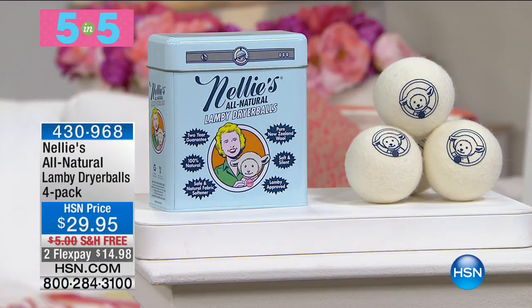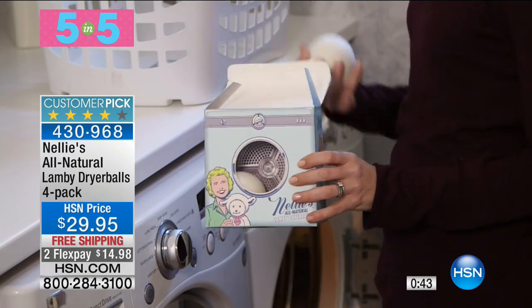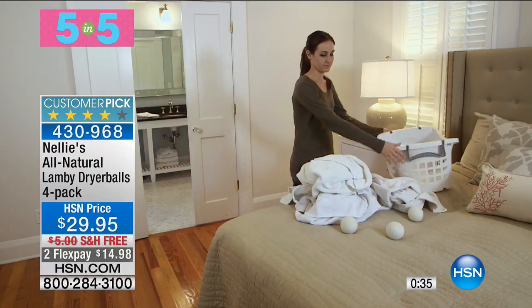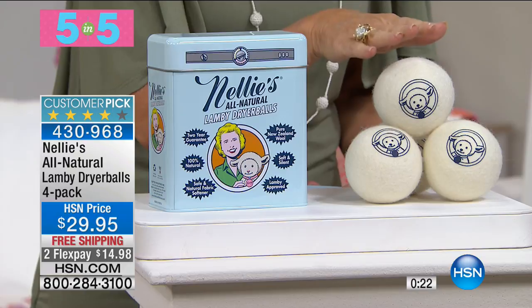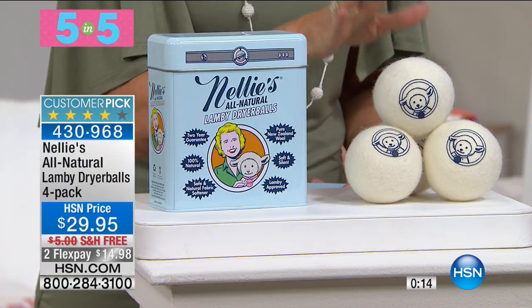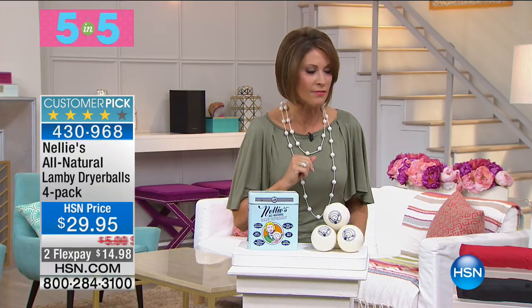One of our top sellers always is our Nellie's All Natural Lamby Dryer Balls. We've got a four-pack for you today at $29.95. It's going to reduce your drying time, reduce wrinkles in your laundry, and reduce static — all of that. Made of 100% New Zealand wool, it's soft and quiet, helps dry faster so you save money on your energy bill. Four stars on this. Very limited quantity — everything in our 5 and 5 is very limited, so if you want them, grab them.